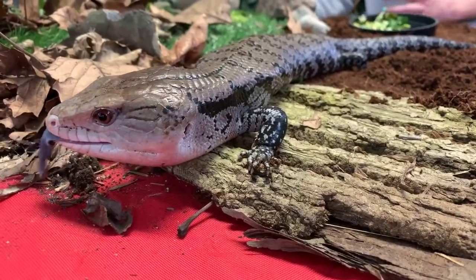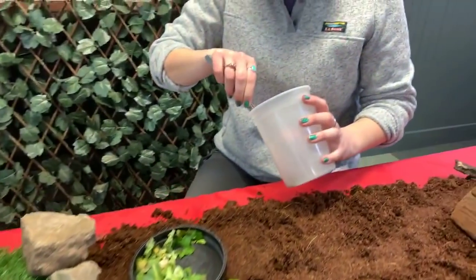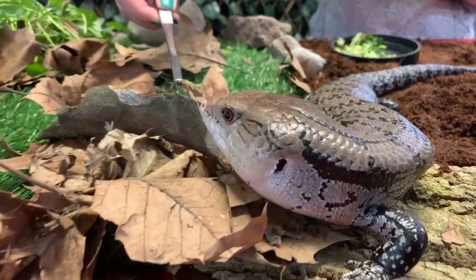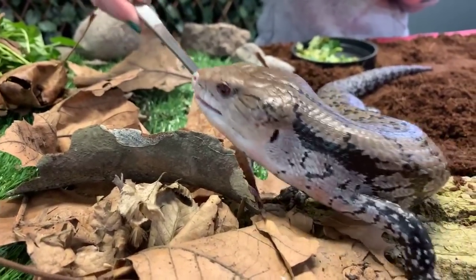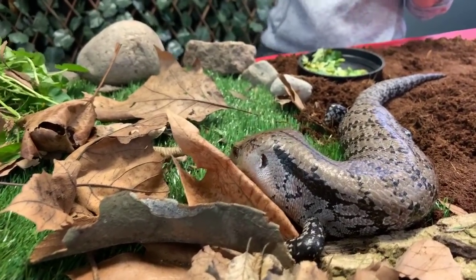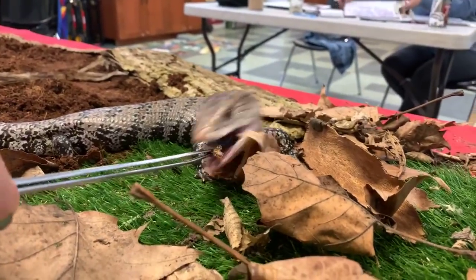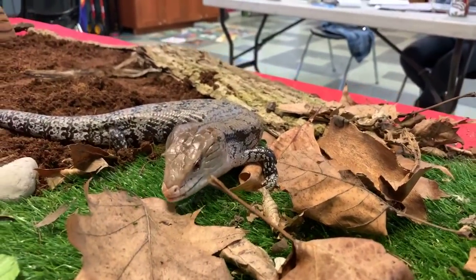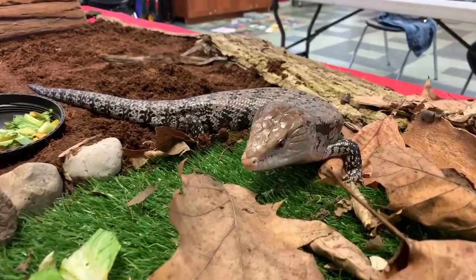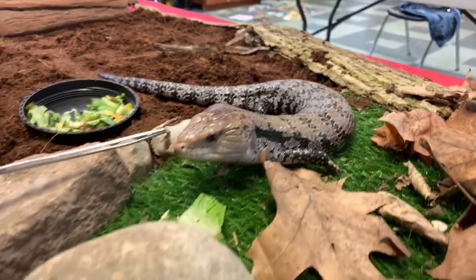We do actually have some crickets here to feed our friend Sidney, so let's see if we can give him some crickets. Remember, he has super powerful jaws, so it's really important that we use tongs to feed him to keep our fingers nice and safe. Mateo and Christian want to know how heavy he is — he's about a pound, and they can be maybe up to a pound and a half. They're not super heavy animals.